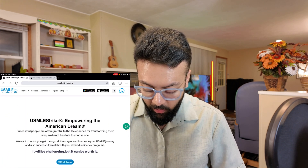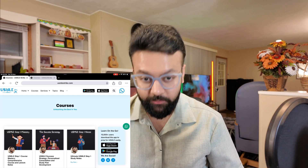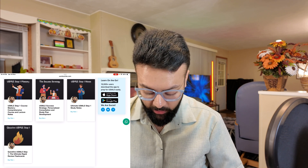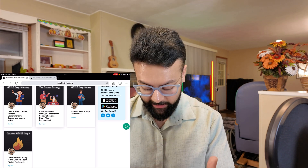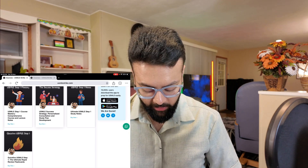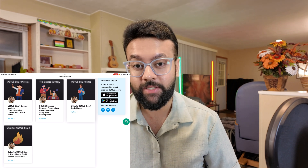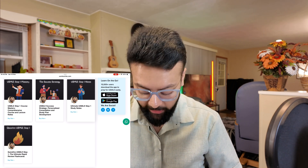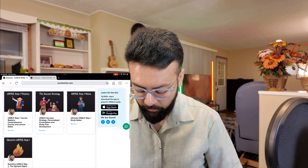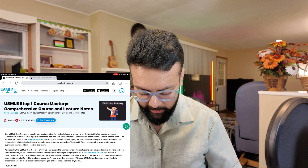I want you to go to the courses section. Once you click the courses section, you will see the USMLE Step 1 Mastery Course, a one-on-one success development plan with me — that's a one-hour Zoom session — and also USMLE Step 1 study notes, which is the Quick Fire. Don't purchase Quick Fire; that's free anyway and I'm going to keep that free.